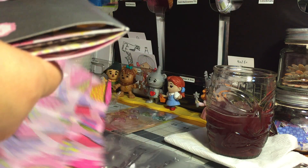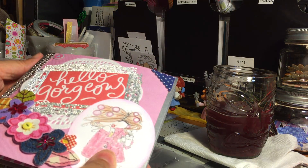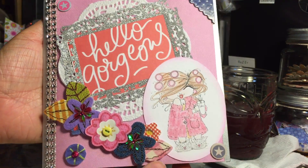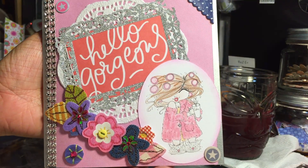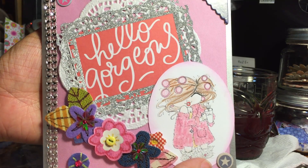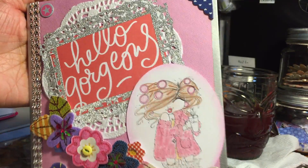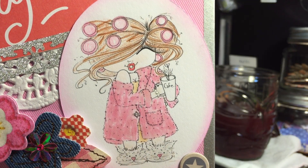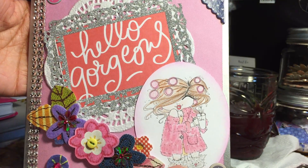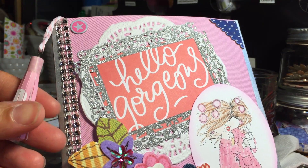Oh my goodness, what?! Look at this — this is gorgeous! Oh my gosh, look how beautiful the details are. Look at this little girl — I love it! I wish I looked that stylish in the morning; I look like a wreck in the morning. Hello gorgeous! And look at this tassel — I am loving this tassel. Beautiful!